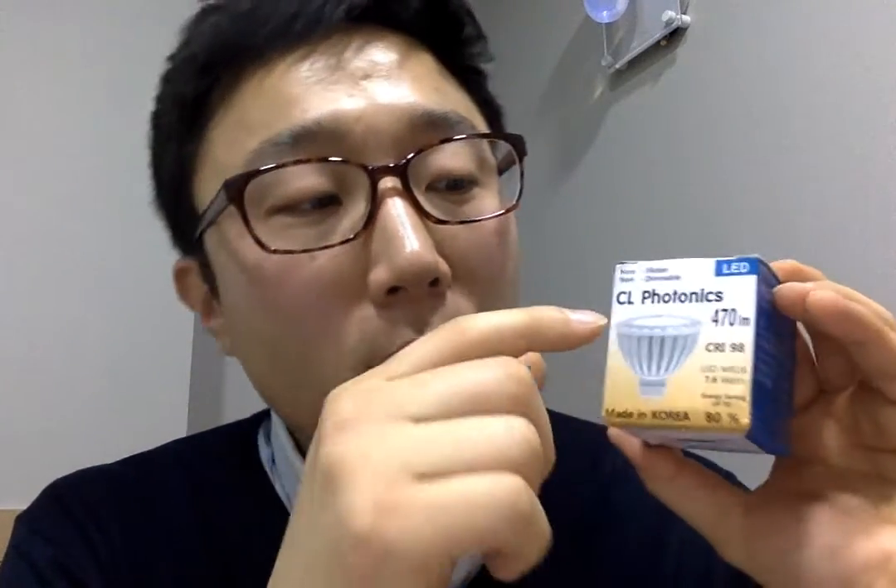Most LED products, though, have less than 90 RA in CRI. Now, this is our MR16 LED product. You see here, it has CRI 98, 470 lumens, and 7.6 wattage.